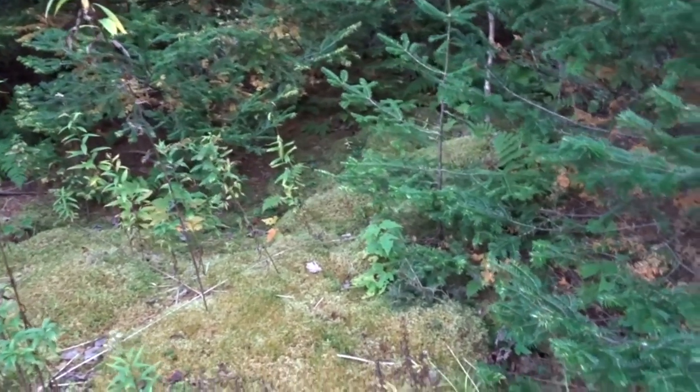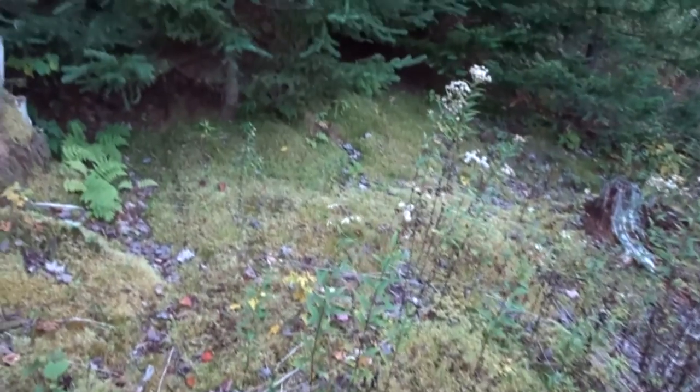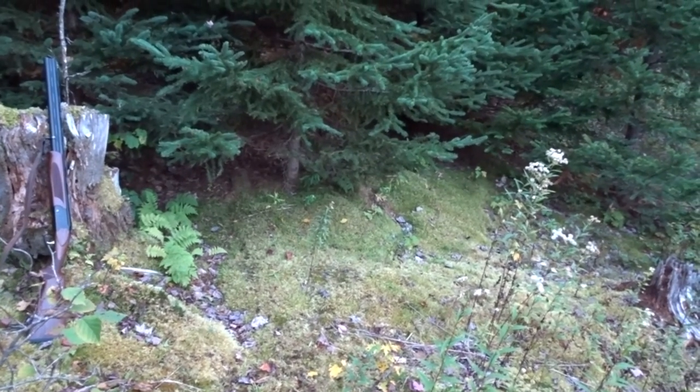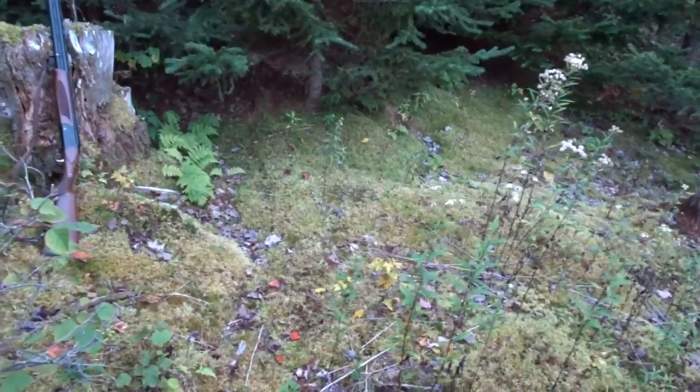The conifer plantations — I'll say it again, I've said it many times — they're green deserts. If the conifer plantations are allowed to take over the areas of hardwoods, the fauna will die out. Everything from honeybees, bumblebees, and other pollinators, to deer and bears — they can't really use this type of ground.